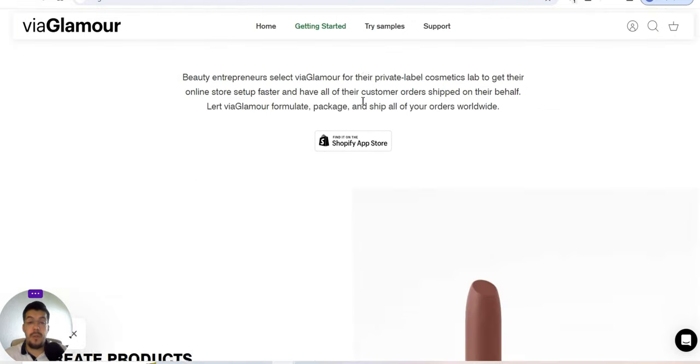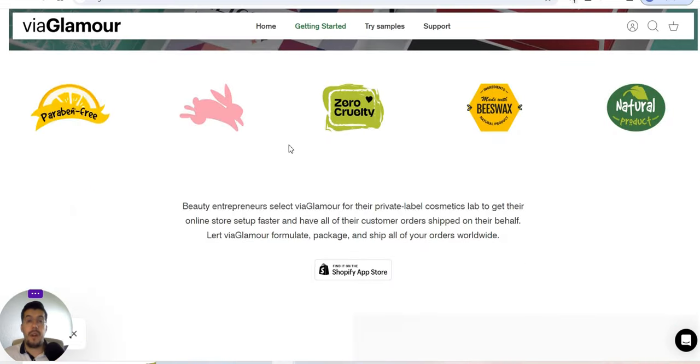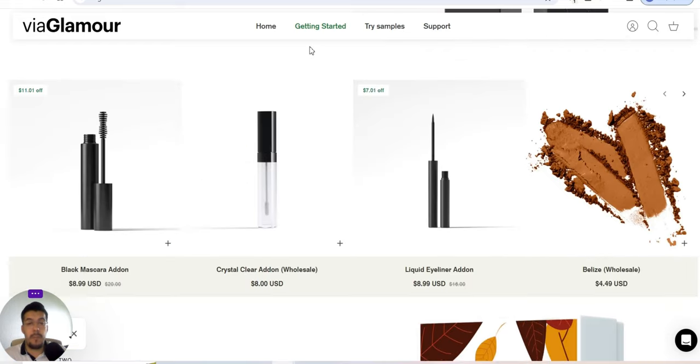Beauty entrepreneurs can select Via Glamour. They have their own Shopify app. I'll leave the link in the description — you'll get a free trial for 14 days, and after that you pay just $1 per month for three months with Shopify on selected plans. So take advantage of that. Explore a wide selection of 800-plus formulas to design your personalized makeup line. For example, they manufacture for $5 and sell for $18, giving you a $13 profit margin.